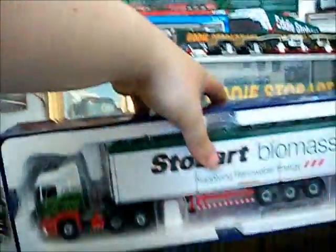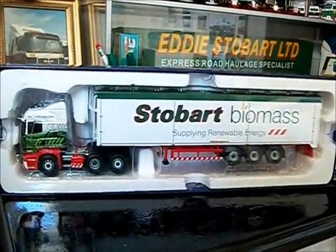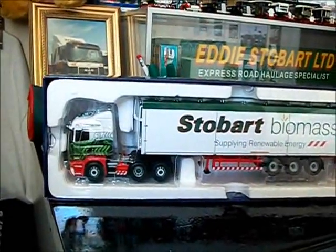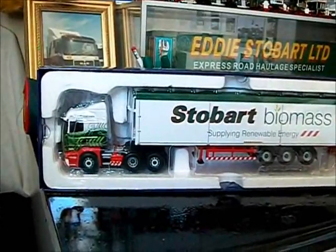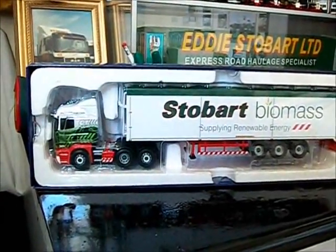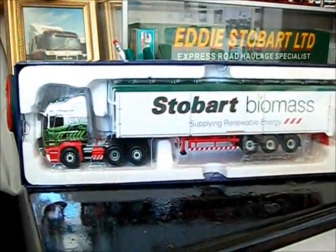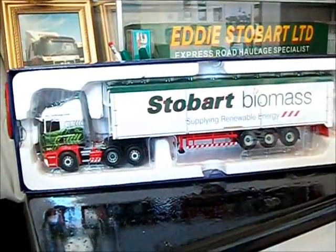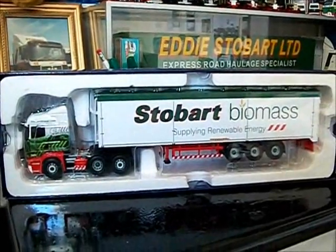Back to the model though — the model is just outstandingly detailed. I really can't fault it. I mean, face it, if I took it out of the box there would probably be a huge scratch or something to the side, but I'm just not taking it out of the box. It was in the box when I bought it, it's never been out. All I've done is take the lid off it. I'm not going to devalue it anymore by opening the box.